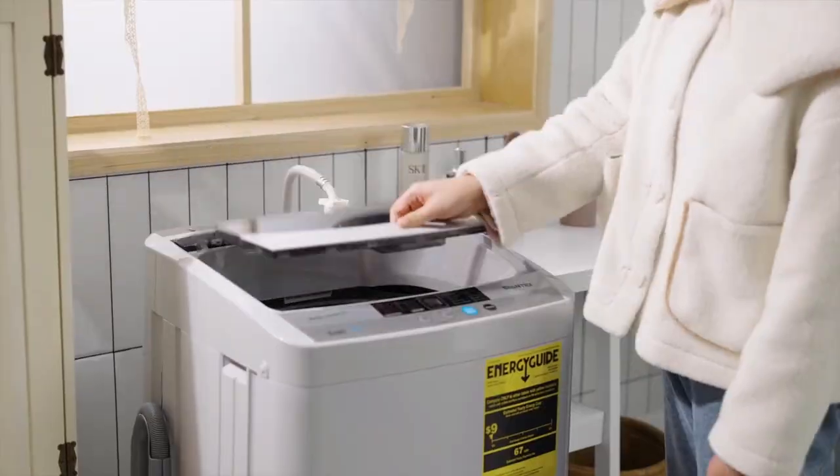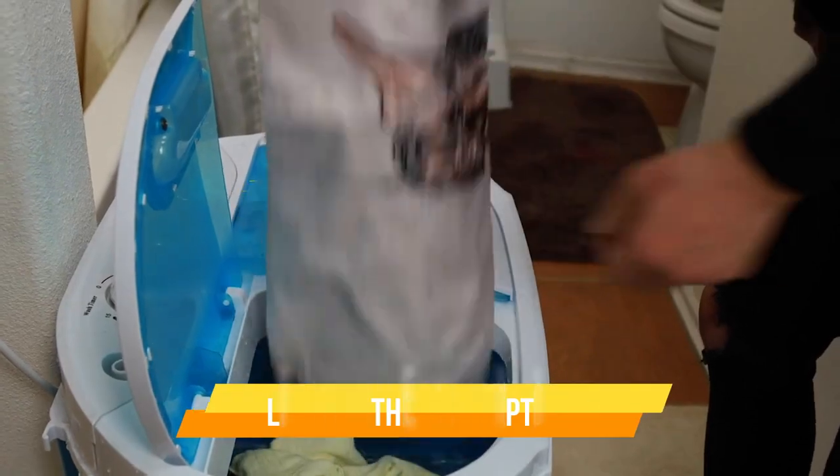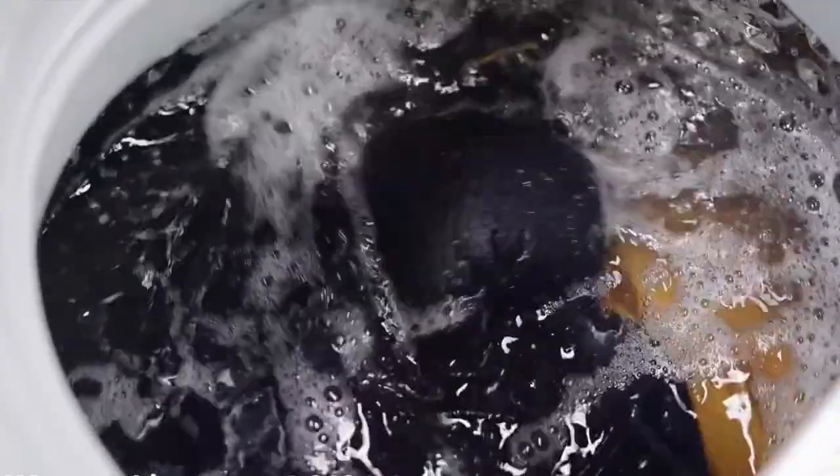In today's video, I'll talk about the 5 best portable washing machines on the market available right now. I have added all the links in the description box below. Check them out and please consider subscribing to our channel. So without further ado, let's get started.